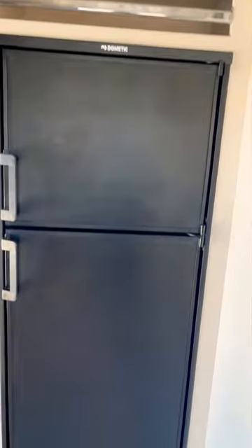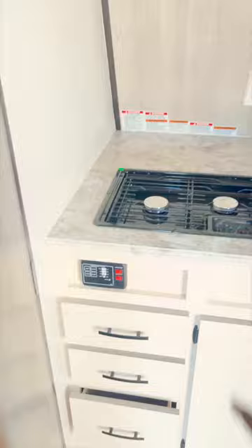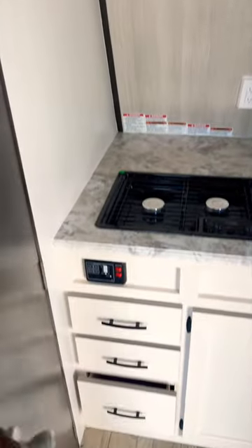A bed comes down from the ceiling. You have your gas-electric refrigerator, and a bathroom with a shower and bathtub with nice storage on the side.